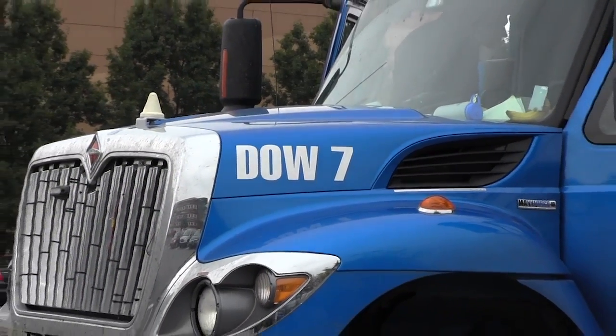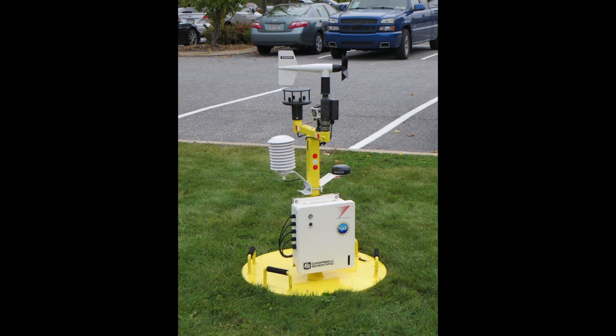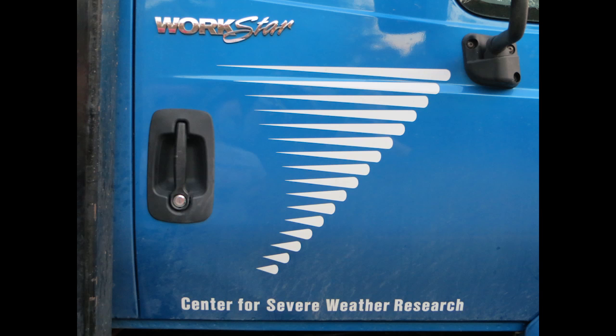Penn State professors Dr. Yvette Richardson and Dr. Matt Kumgen submitted a proposal back in April to have the DOW come to the University. The request was through the Center for Severe Weather Research and was sent to the National Science Foundation to compete with other universities with atmospheric science programs.